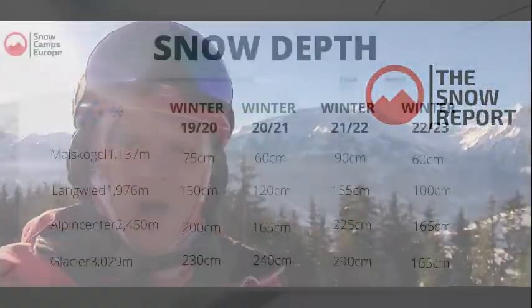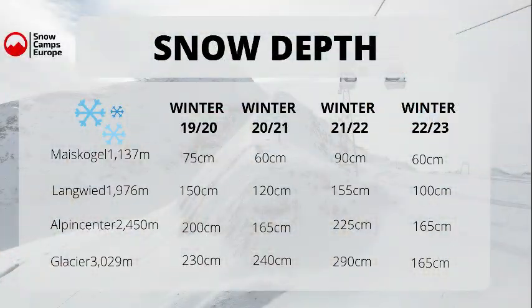Snow depths at the moment: up on the Kitzsteinhorn Glacier that you can see behind me, at the top we've got 165 centimetres — that's gone up from 90 centimetres last week. At the Alpine Centre, 165. Down at Langvide, 100. And on the Maeskogel, we've got 60 centimetres. Now, they've consistently been saying 60 centimetres for the whole season, so I would take that figure with a bit of a pinch of salt.